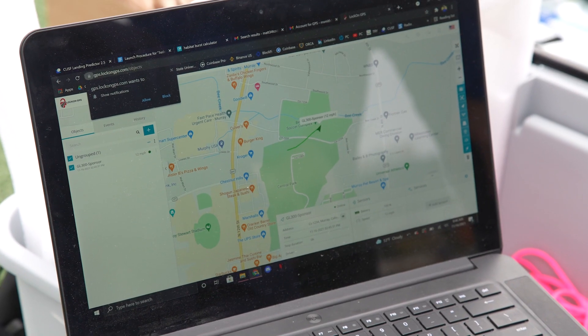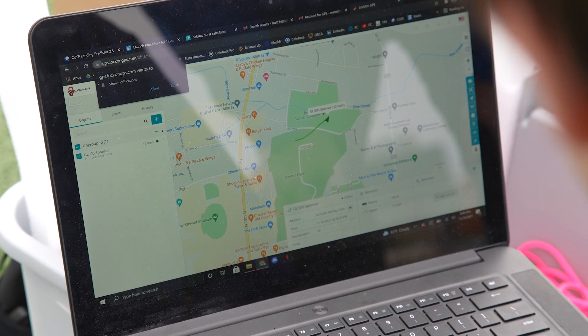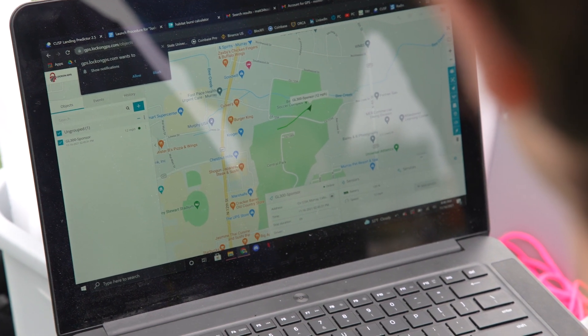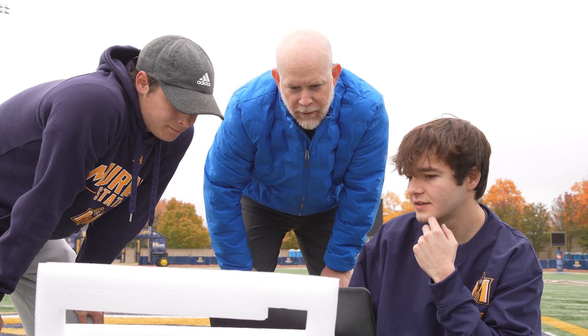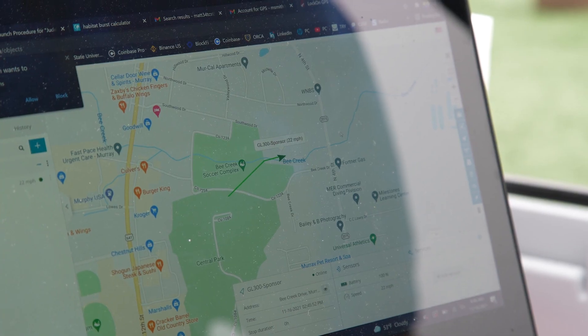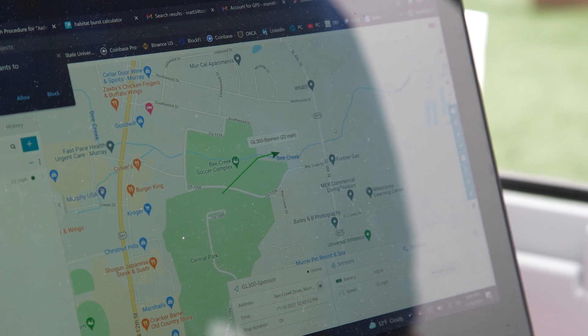The next step today is to monitor the GPS tracking. We will lose connection to the balloon as it reaches 30,000 feet. If you've ever flown on an airplane, you know your phone won't work — and the tracker we're using uses the same technology with cellular tracking.